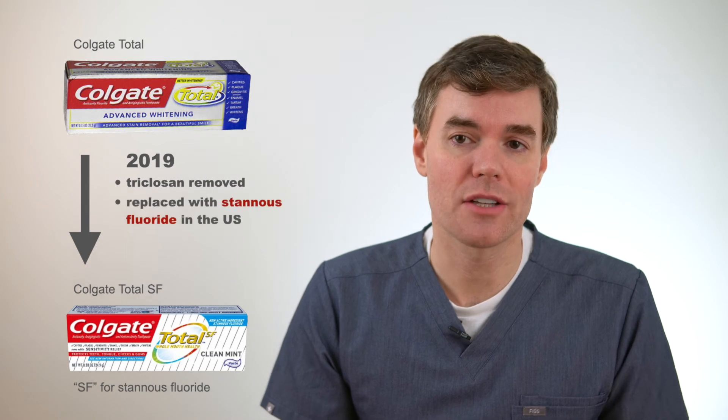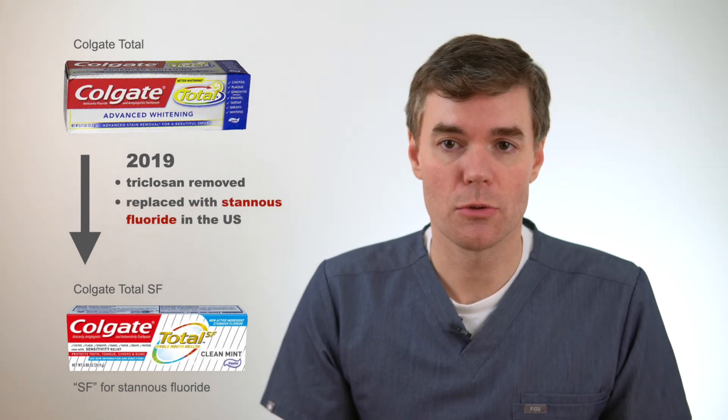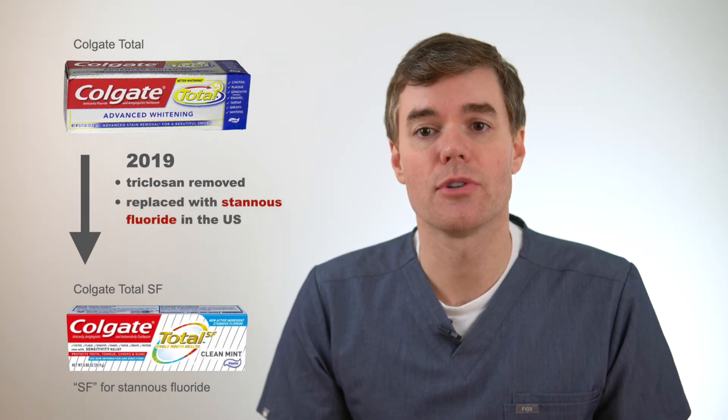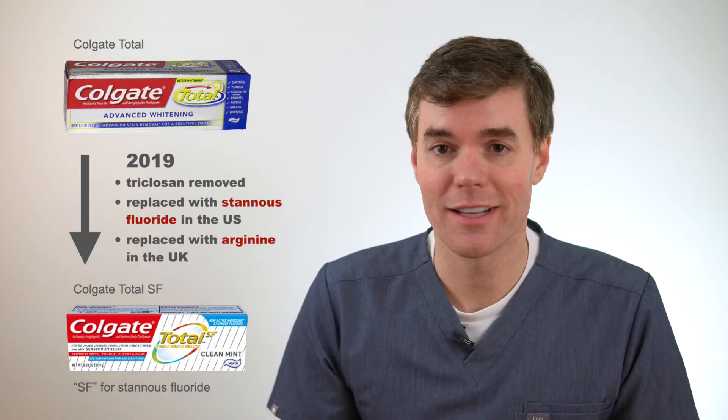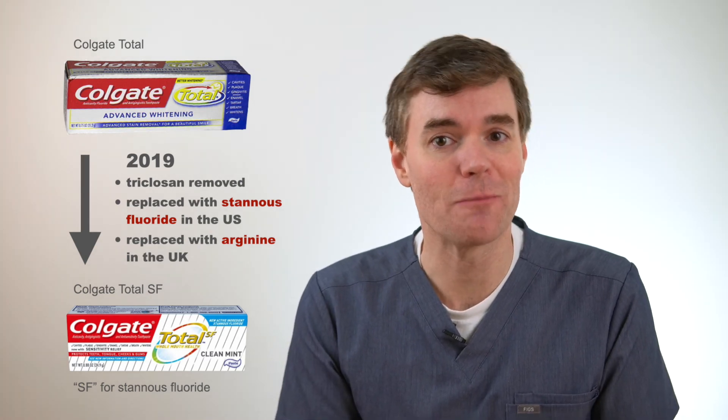In the US, they replaced triclosan with stannous fluoride, which offers similar benefits with gingivitis but also helps with sensitivity. In the UK, they replaced it with arginine, which offers different benefits and is a great addition to toothpaste. I'm actually kind of sad we don't get that one here.